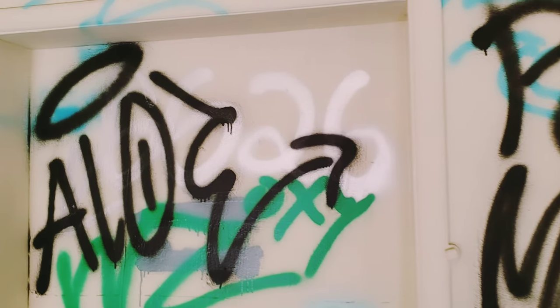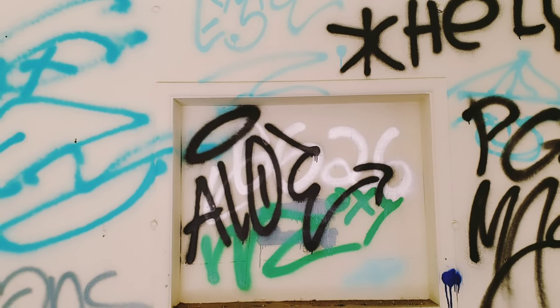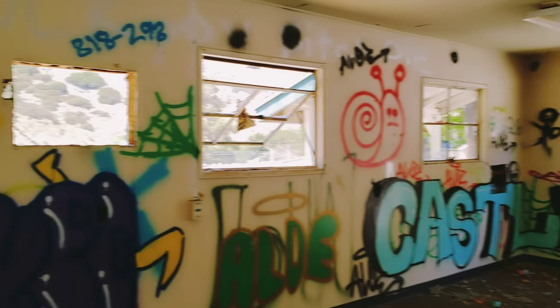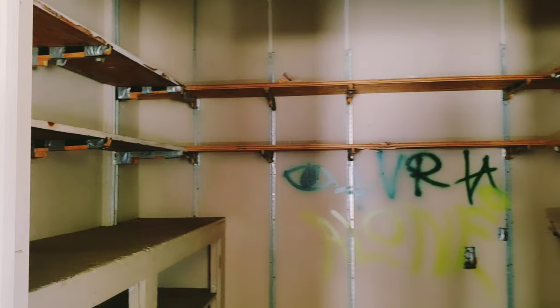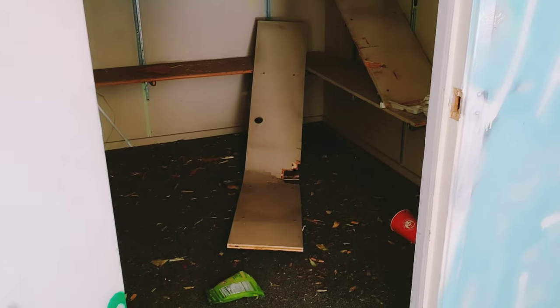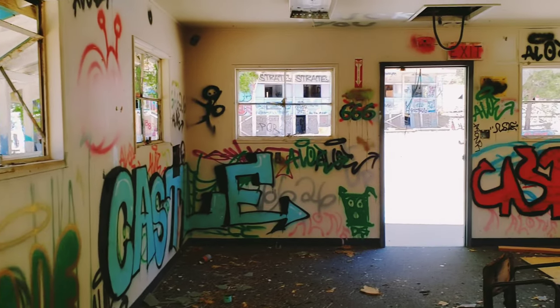You can tell this is like maybe a check-in window or something. Come here to check out your gear for the day maybe. Kind of staged up in here. Just a little storage closet. Not much to see. Very cool though.